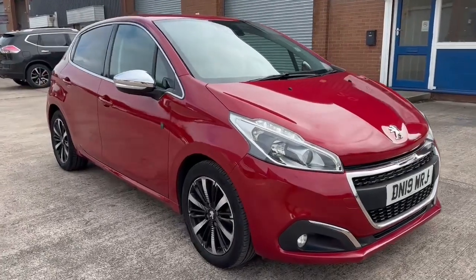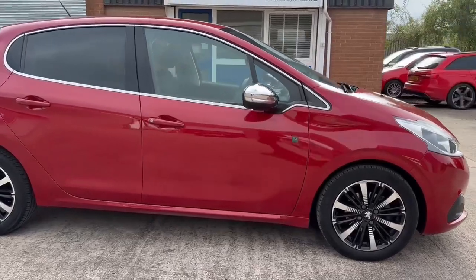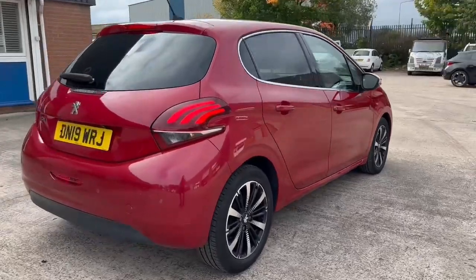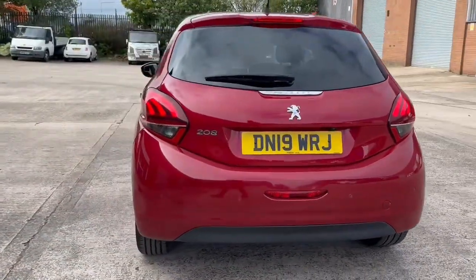Hello, this is Jamie from CrewSat and we're delighted to be able to offer you this gorgeous pre-used Peugeot 208. This vehicle comes with a 1.2 litre petrol engine and features the manual transmission. This particular model is finished in the striking red paintwork and has around 45,000 miles on the clock.